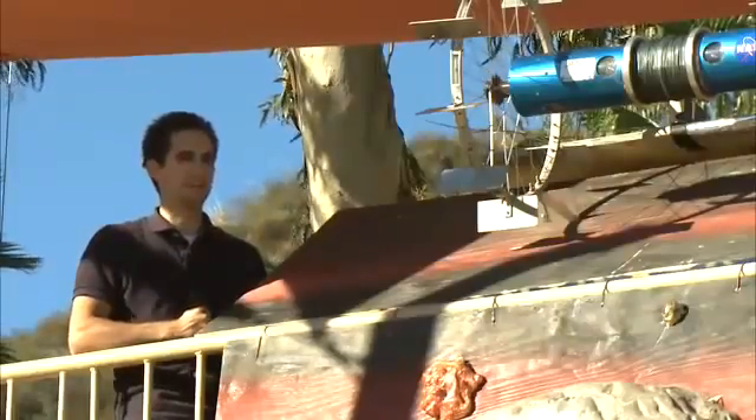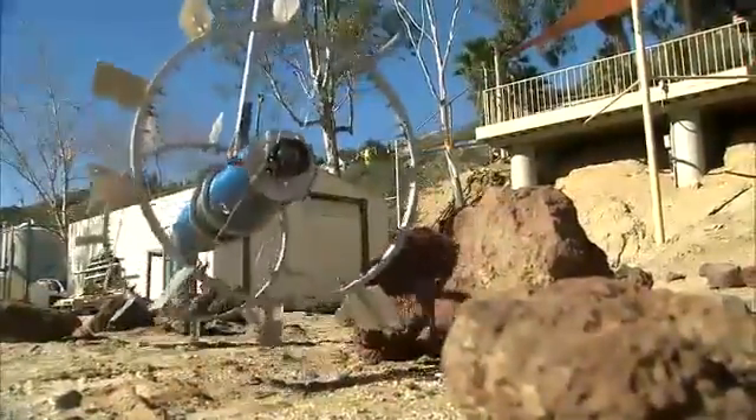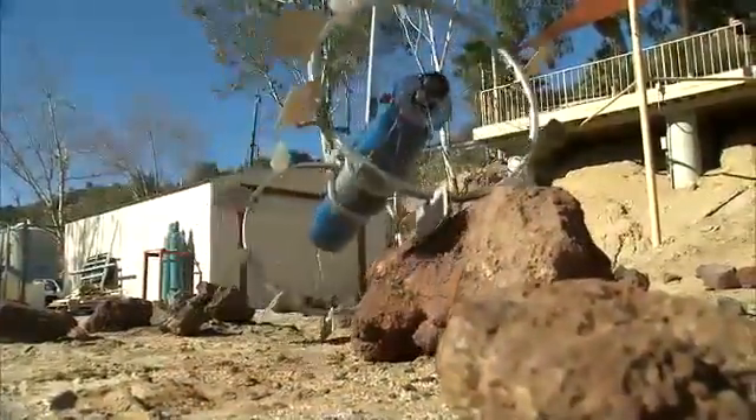This robot has met and exceeded all of my expectations just in terms of the way that it's performed — going down 90-degree slopes, traversing to flat ground, and getting over rocks and all that kind of stuff. It's been great.